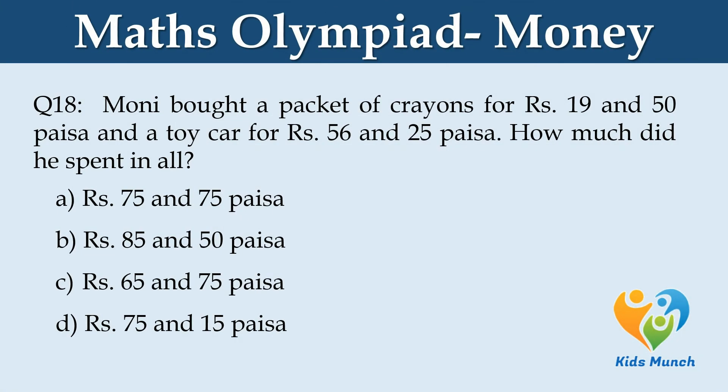Moheed bought a packet of crayons for Rs. 19.50 and a toy car for Rs. 56.25. How much did they spend altogether? Option A: Rs. 75 and 75 paisa. Option B: Rs. 85 and 50 paisa. Option C: Rs. 65 and 75 paisa. Option D: Rs. 75 and 15 paisa.